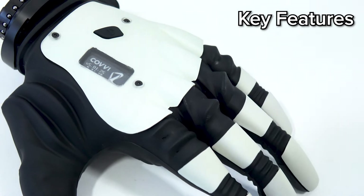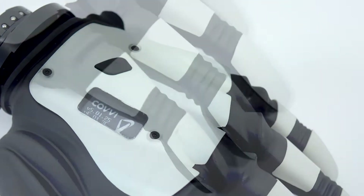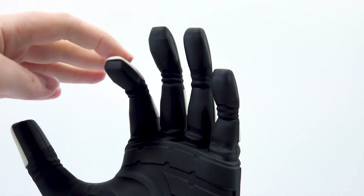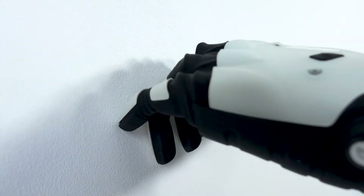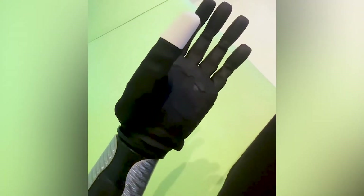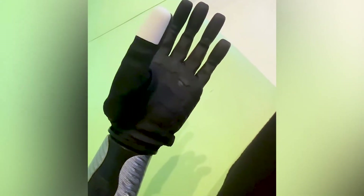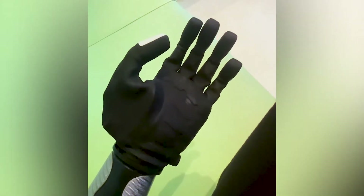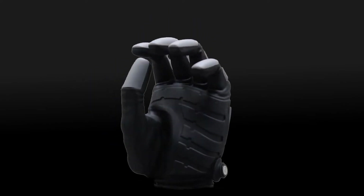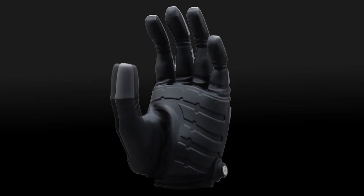The Covey hand is loaded with a suite of advanced features that help to set it apart from other devices on the market. Our hand has spring-loaded digits, which are designed to provide impact protection and reduce the likelihood of damage. In addition, the Covey hand features intuitive thumb control, meaning the thumb will automatically position itself based on the selected grip, giving you access to our full range of opposed and non-opposed grips. We have pre-programmed 14 different grips for users to choose from and assign to their hand in the Covey Go app.